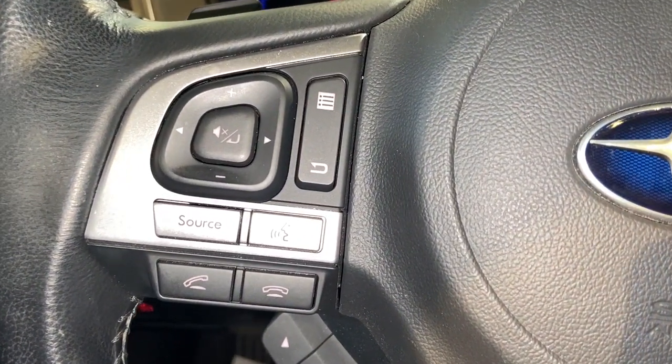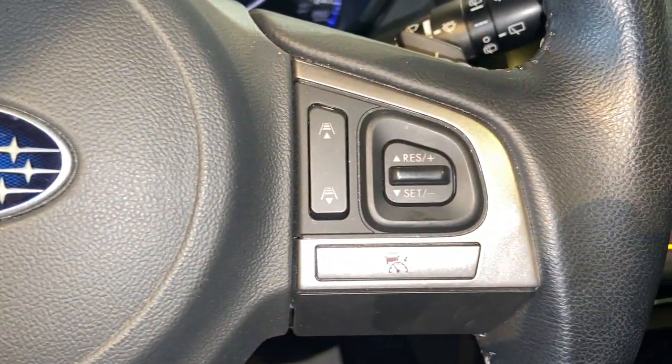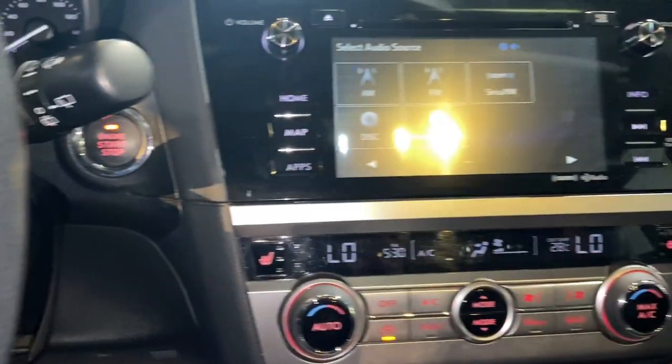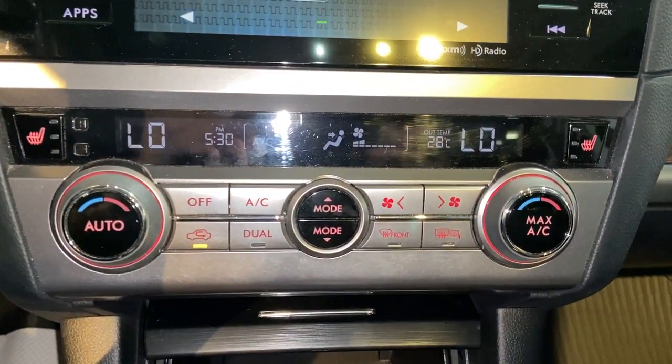On the left side of the steering wheel we have Bluetooth and radio controls, and on the right of the wheel are adaptive cruise controls. In the dash we have a seven inch infotainment system, and below are the climate controls and dual mode heated seats.